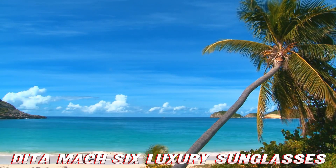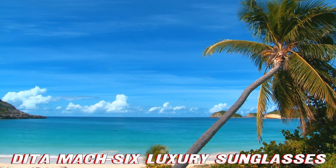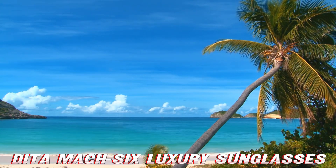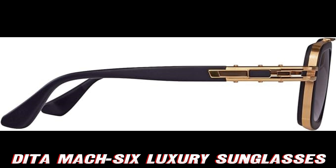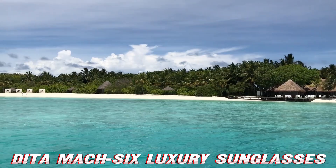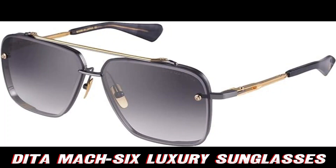Now, let's talk numbers. 62-12-130 sounds like a secret agent code, right? Nope, it's just the sizing. 62mm lens width for maximum coolness, 12mm bridge to keep them snug, and 130mm temples to hug your ears like a koala on a eucalyptus tree.